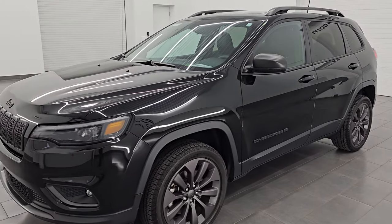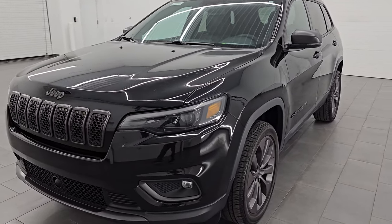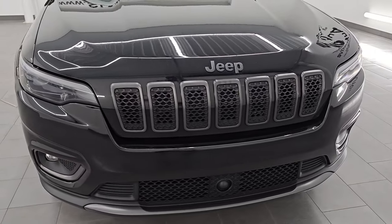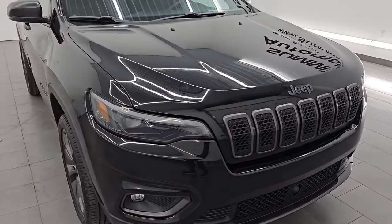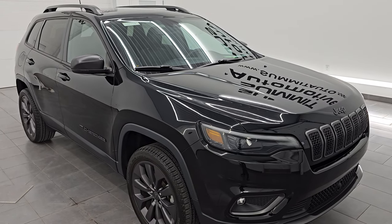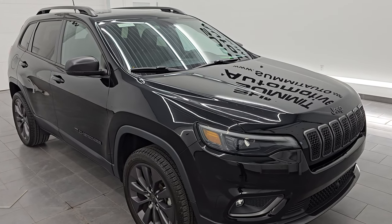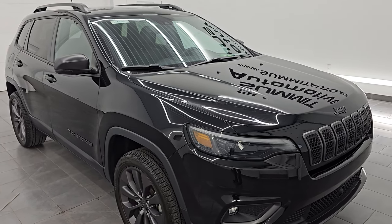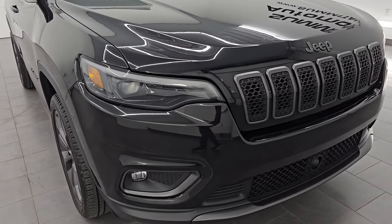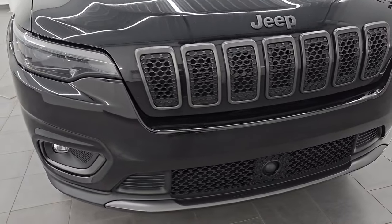This 2021 Jeep Cherokee has the 3.2 liter V6 Pentastar engine that puts out 271 horsepower, paired up with a nine-speed automatic transmission. This Jeep has been fully safetied and inspected by our service shop per the state of Wisconsin inspection process. It has a fresh oil and filter change, all the fluids have been checked and topped off, and it is 100% ready to go.